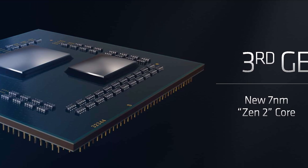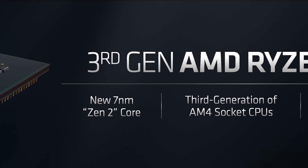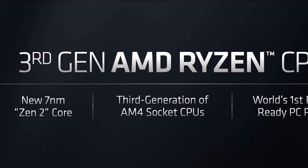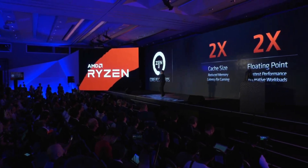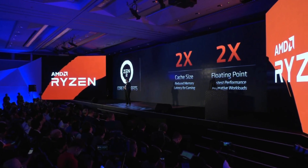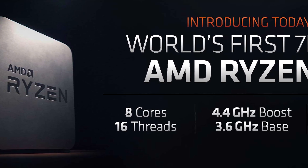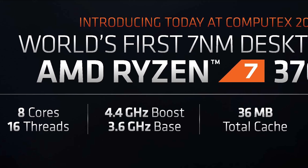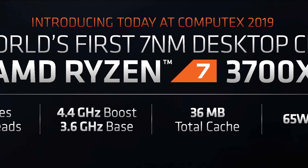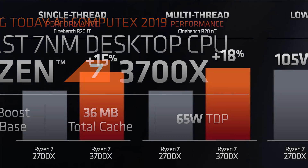AMD then moved on to talk about desktop CPUs. Lisa opened up saying AMD wasn't satisfied with their first and second gen Ryzen processors. She went on to say they were hoping for a 7–8% IPC improvement with Zen 2 but was amazed when engineers pulled out a 15% IPC improvement over the first iteration of Zen. The first CPU unveiled was the Ryzen 7 3700X — an 8-core, 16-thread CPU clocked at 3.6GHz base and 4.4GHz boost. The cache has been upgraded massively, doubling from Zen's 16MB L3 cache to a whopping 32MB for Zen 2, and the TDP drops from 105W down to just 65W, making for a 15% increase in Cinebench R20 score over the 2700X.